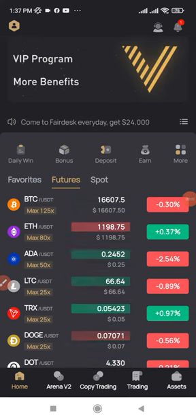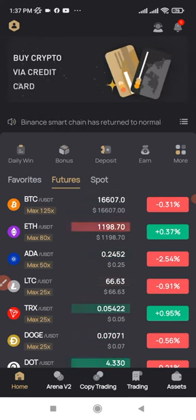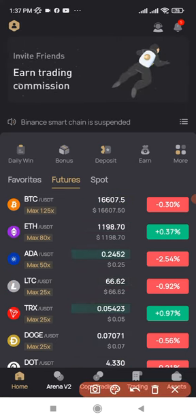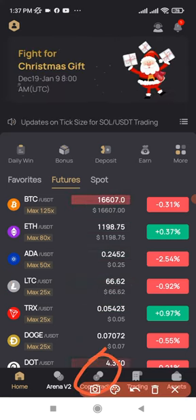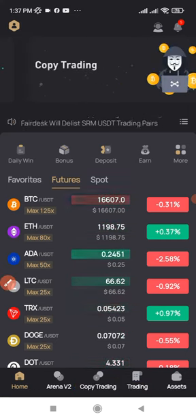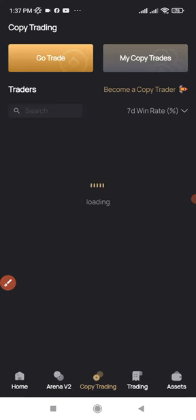If you are looking for passive means of making money trading crypto this year without doing the trading yourself, all you need to do is head over to fedex. The link will be in the video description to sign up for a fedex account, then go to copy trading.